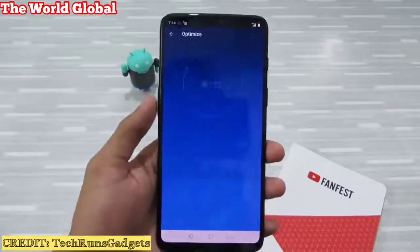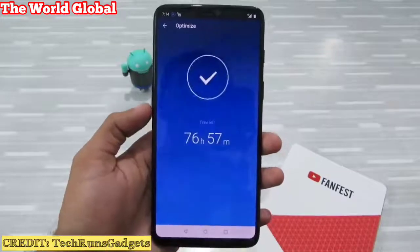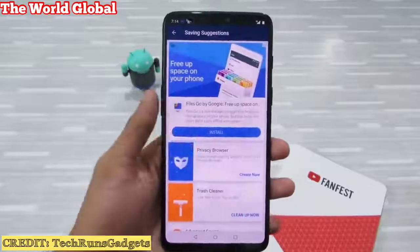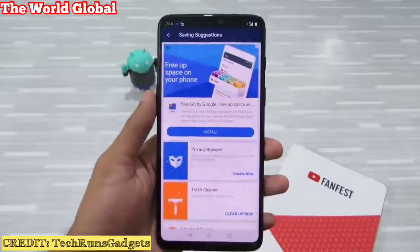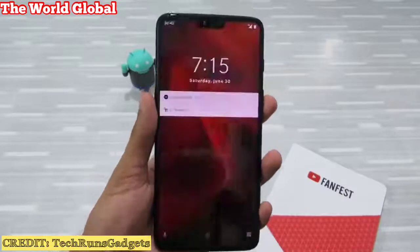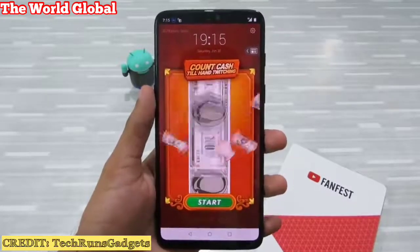When you click on the optimize button, it just shows you a lot of ads, and these ad scripts take a lot of battery and performance power. It even shows you lock screen ads — that's disgusting. Just see — a total waste of time and space.